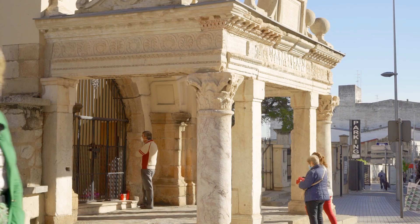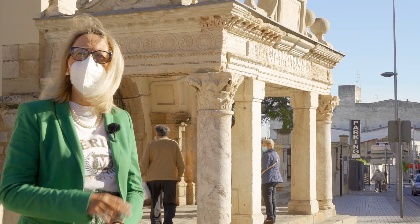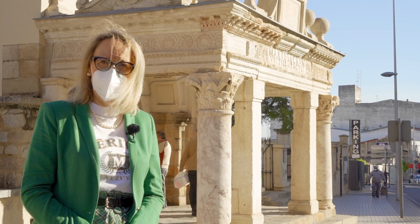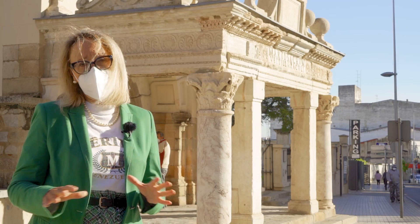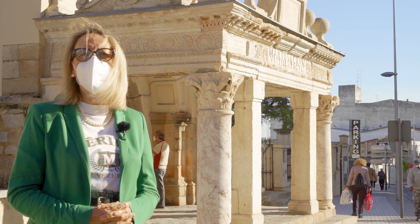Las piezas más significativas son, como hemos comentado, los sofitos con los relieves dedicados a las armas amontonadas. Hoy podemos ver en el hornito tres de ellos. Un cuarto, que formaba parte del umbral del monumento, fue trasladado a mediados del siglo XX al Museo Nacional de Arte Romano —entonces el Museo Arqueológico de Mérida— porque se estaba deteriorando con el paso del uso, sobre todo por su posición. Hoy lo podemos ver en las salas del museo dedicadas a las religiones oficiales, concretamente al culto al dios Marte.